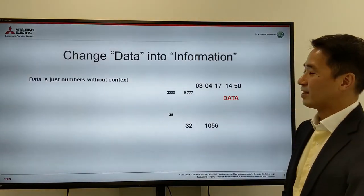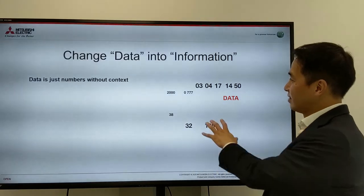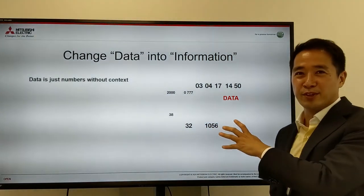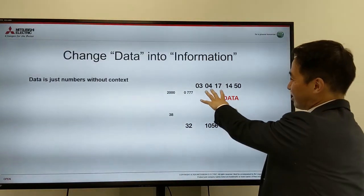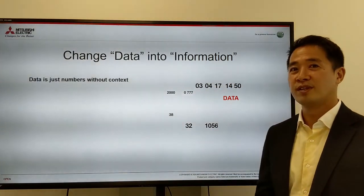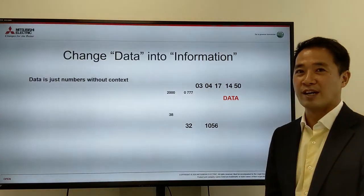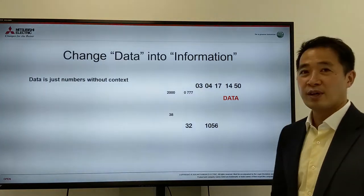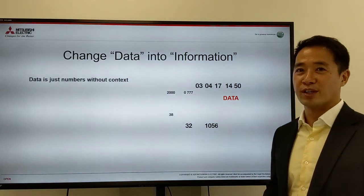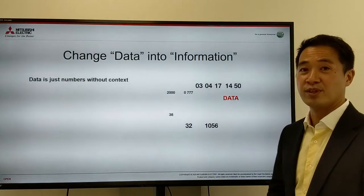It's not just about gathering all the data you want, because we have the smartest computers in the world right now, but if you just send these numbers, they're not going to understand anything. Data is just numbers without context. So you have to do extra work, and it's what we call changing data into information.